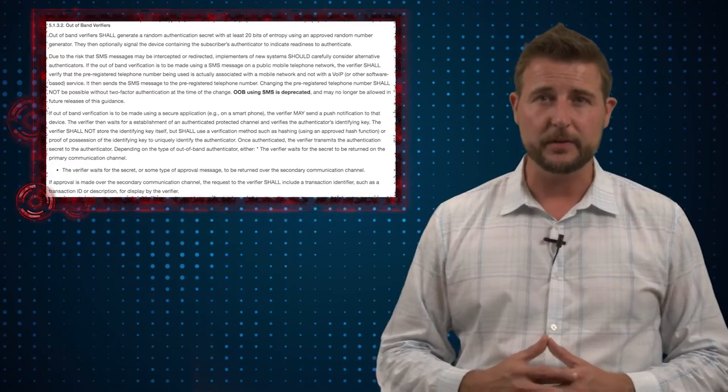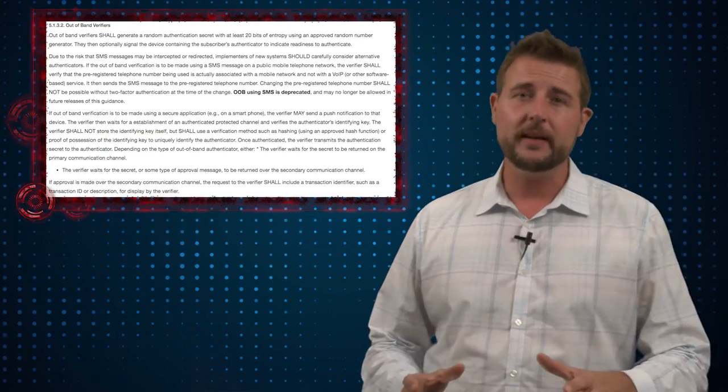That doesn't mean they're banning it outright yet, but by deprecating it they suggest they might ban it in the future. So what are the weaknesses in SMS-based authentication? They come down to interception problems and redirection problems.